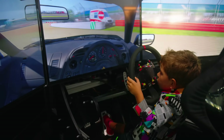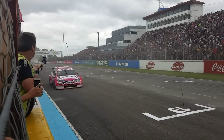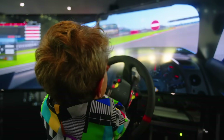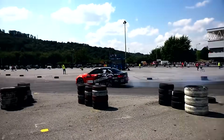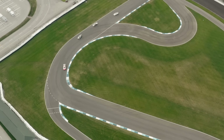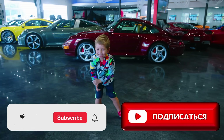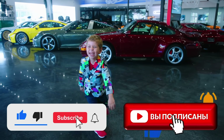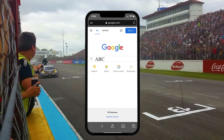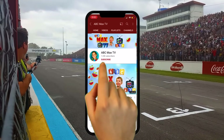Let's take it for a ride. Please like and subscribe to my channel. I am Max. Please type ABC Max TV on Google or YouTube and then click on subscribe.